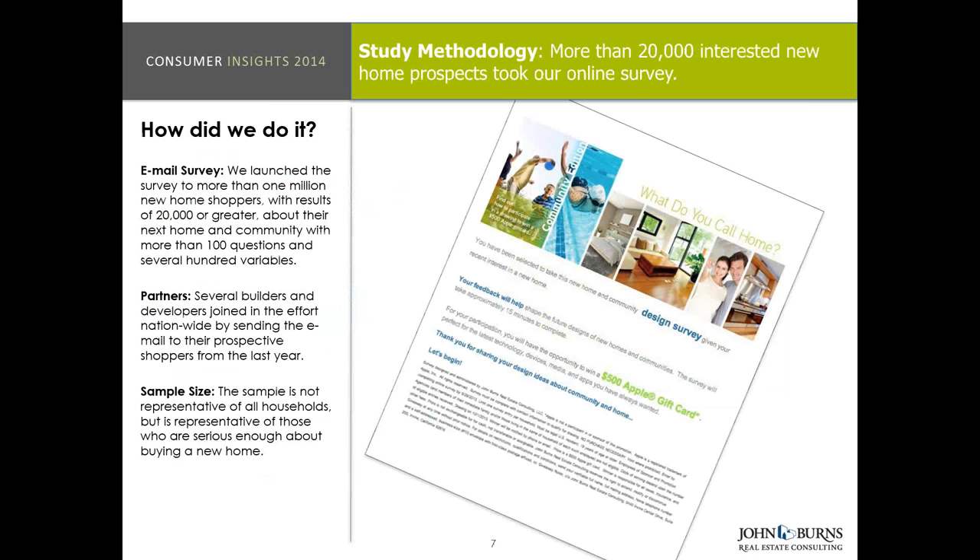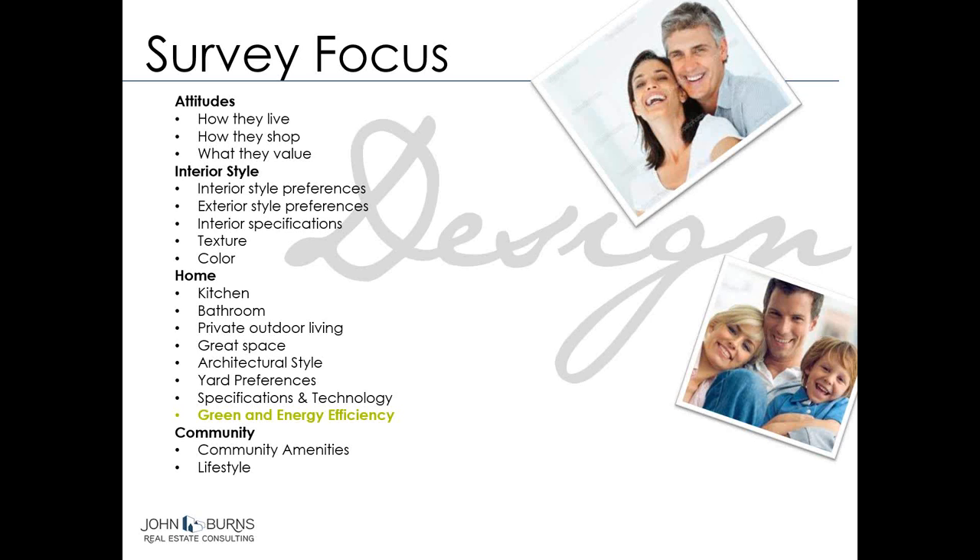We're going to talk from a big picture nationally today. The survey was an email survey and very visual — we allowed people to not only see what we were asking them about but also look at all the different variables together to make their decisions. The survey focus covered everything from attitudinal stuff — like how they live, how they shop, what they value — to interior styles and preferences, exterior style preferences, and even their favorite pair of shoes for the weekend. Our last presentation was about kitchen and bath, and we have a lot on layout and community amenities.